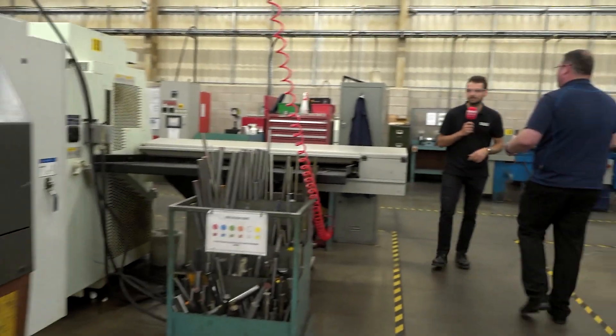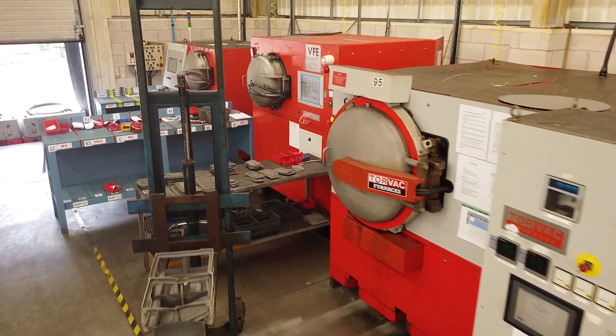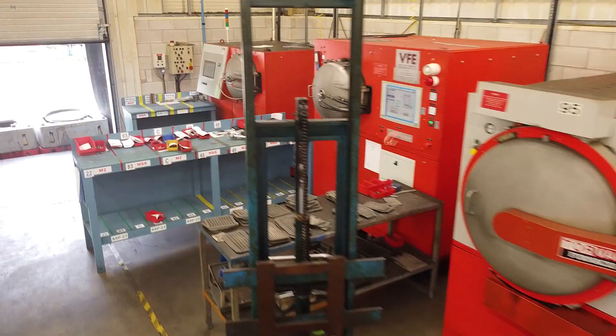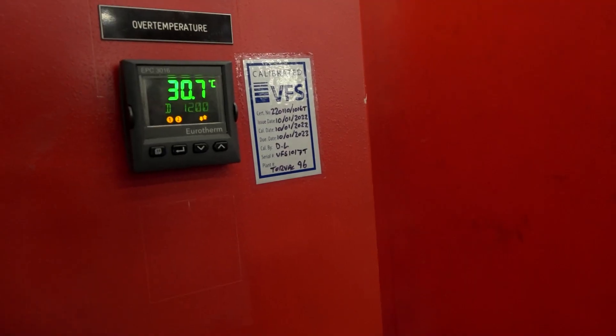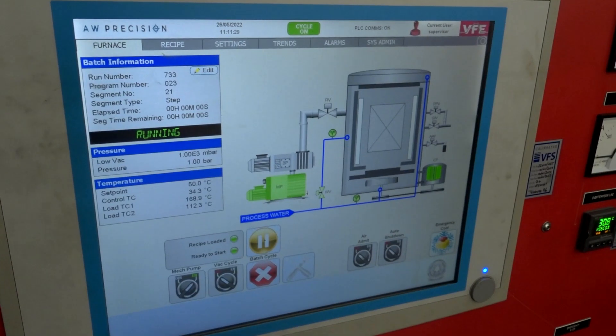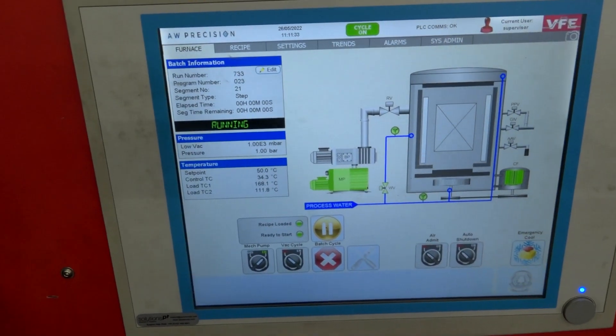The other competitive advantage we have is we do our own in-house heat treatment. We also use external as well depending on quantity, but product is manufactured on our turning section and then overnight into heat treat and back out again. We have very short lead times — we're talking five to seven days.